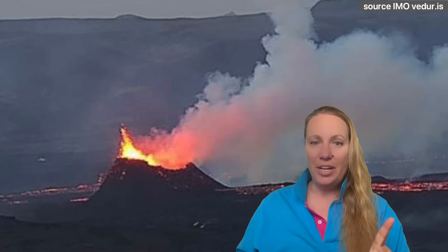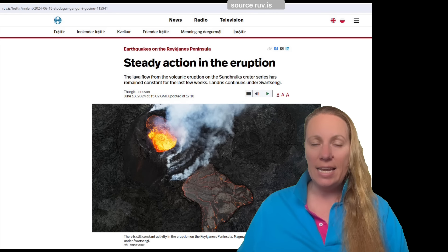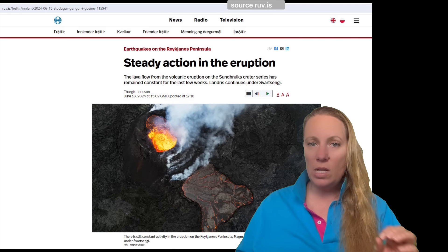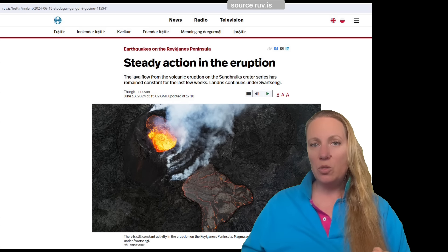That's why they're doing something — I never thought they would. The lava flow from this volcanic eruption in the Sundhnuka crater series has remained constant for the last few weeks. And now in addition, the land underneath Svartsengi started rising again. It was dipping a little bit — once the eruption started it was really subsiding, then going flat.